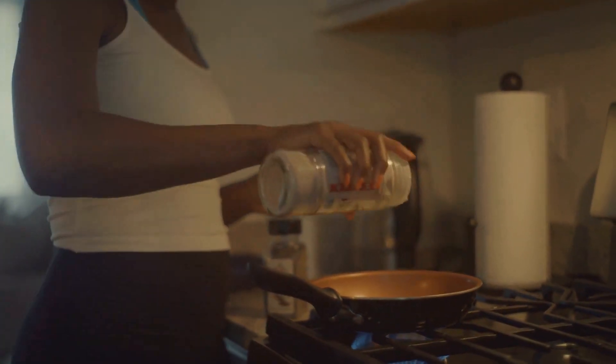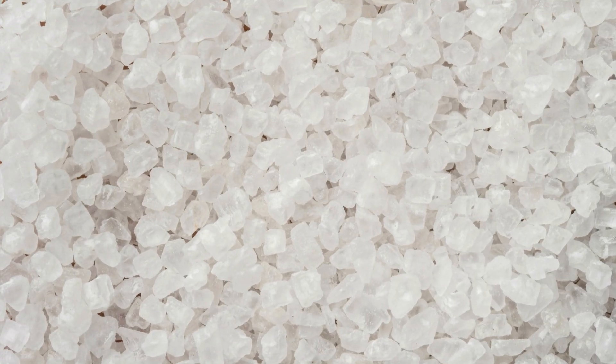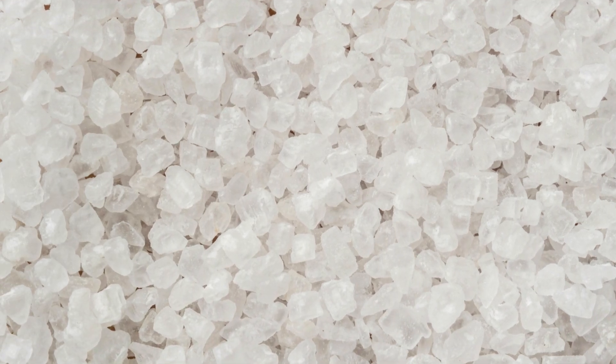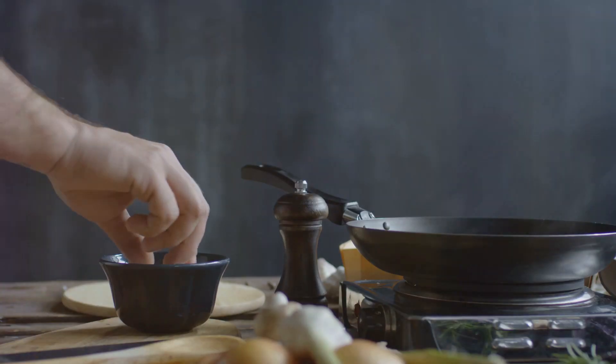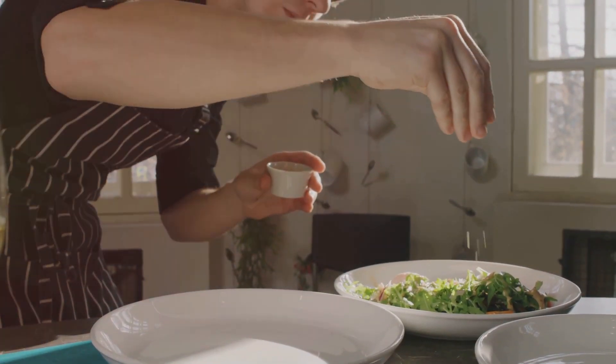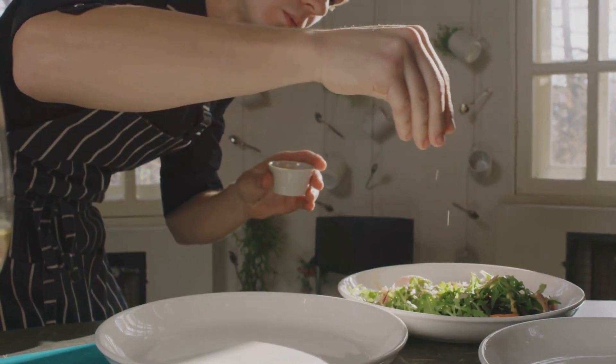Which foods is it rich in? Celtic sea salt itself is not found in foods, but is used to season and enhance the flavour of various dishes. It can be added to soups and stews, salads, grilled vegetables, meat and fish dishes, and baked goods.